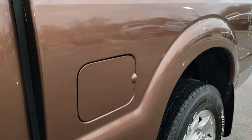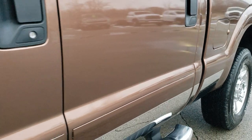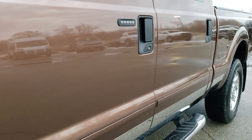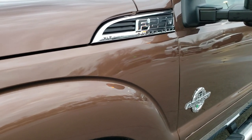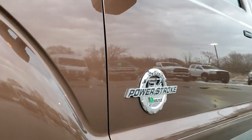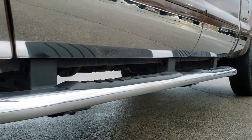We shoot all of our videos in 1080p 60 frames per second. So if you have HD capabilities on your computer, tablet, or smart phone device, turn them on right now because it is like you are right here looking at the truck with me. And definitely your best way to check out the vehicle quality and condition before seeing it in person.